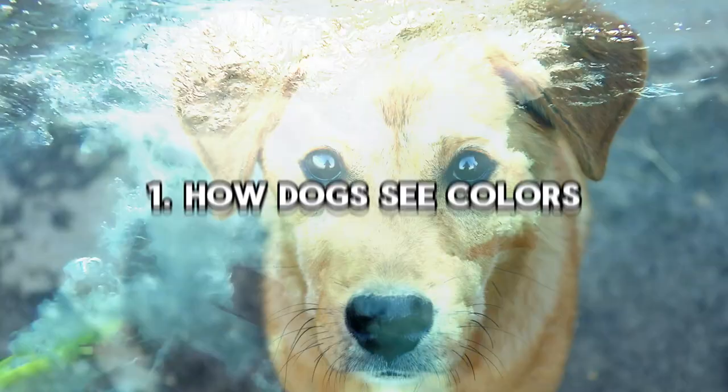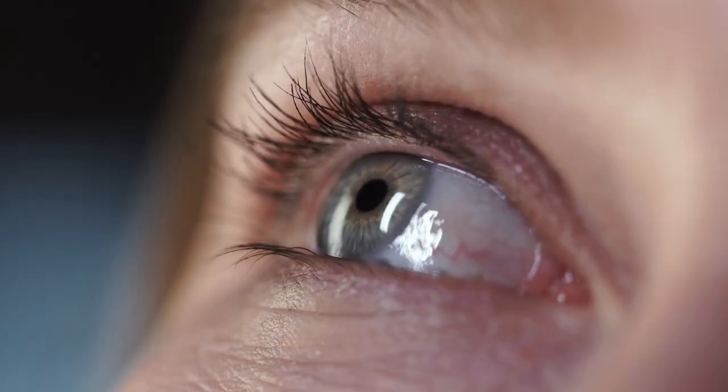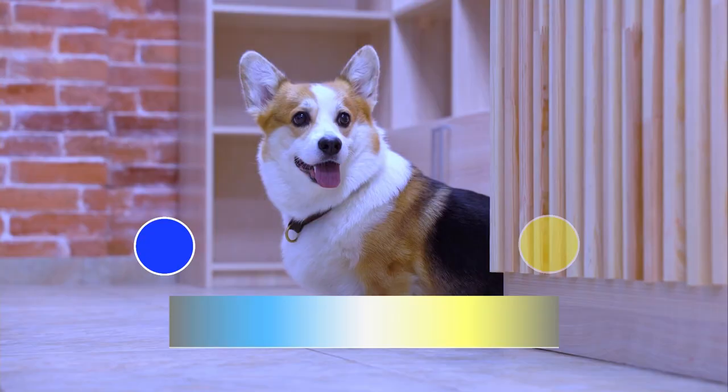How dogs see colors. Did you know that dogs don't see colors the same way we do? While humans have three types of color receptors, dogs only have two. This means that they see the world in shades of blue and yellow, with limited ability to distinguish between red and green.